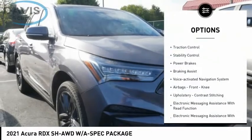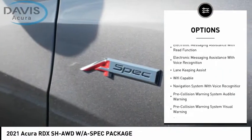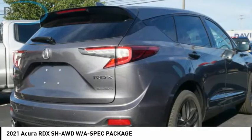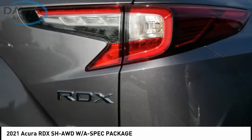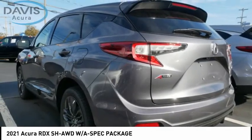Power windows with safety reverse, traction control, stability control, power brakes, braking assist, voice activated navigation system, airbags, front knee upholstery with contrast stitching, electronic messaging assistance with read function, and electronic messaging assistance with voice recognition.